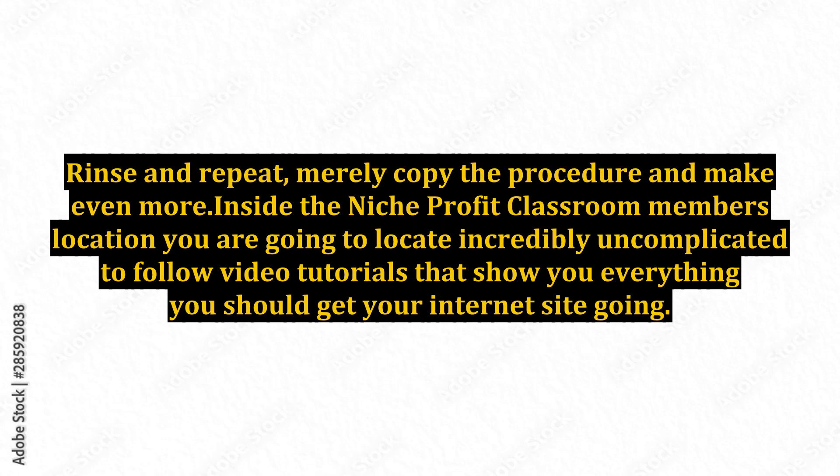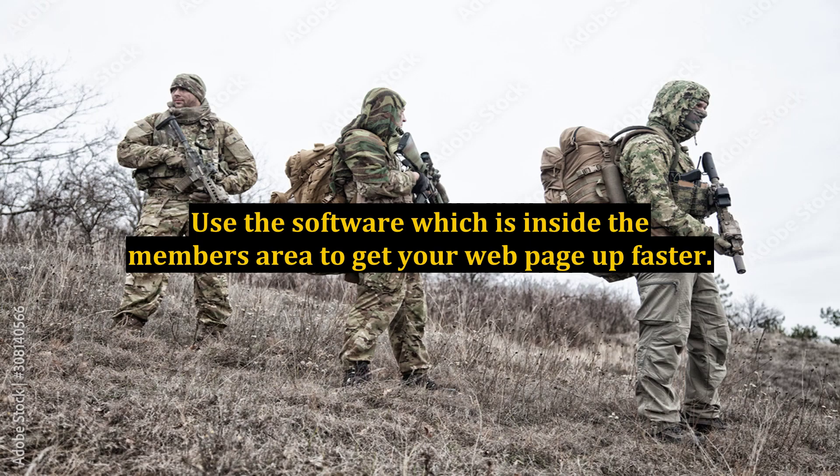Rinse and repeat — simply copy the procedure and make even more. Inside the Niche Profit Classroom members area you are going to locate incredibly simple, easy-to-follow video tutorials that show you everything you need to get your internet site going. Use the software which is inside the members area to get your webpage up faster.